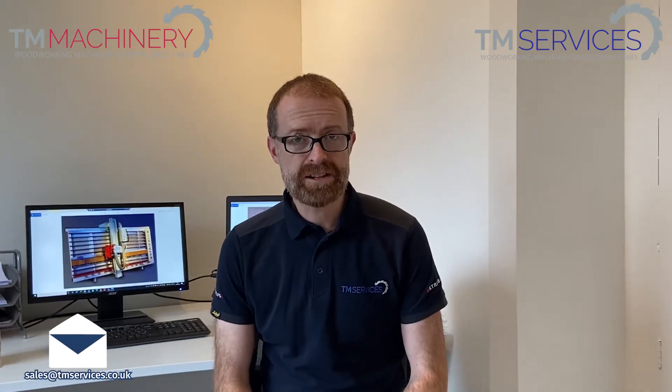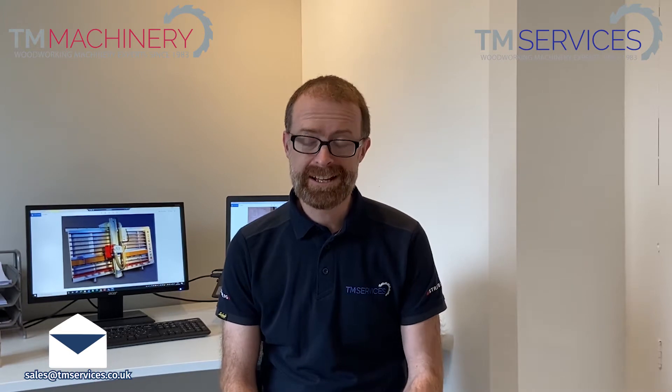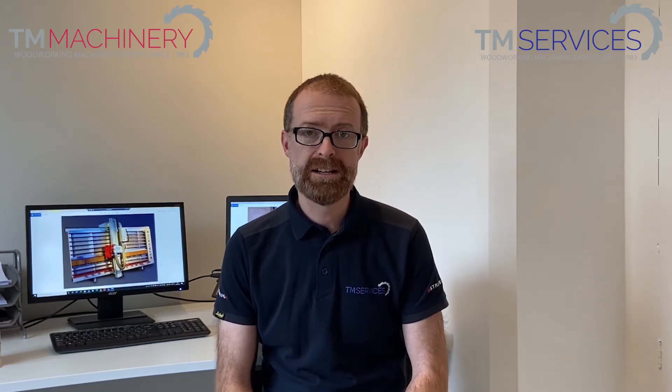Hi, I'm Matt from TM Machinery. We've been installing and maintaining Striebeek saws for almost 40 years and we've been selling them directly to the UK for 25. So hopefully we know a little bit about this subject. In this short video I'm just going to run through some of the common questions we get asked when people buy a vertical panel saw for the first time.